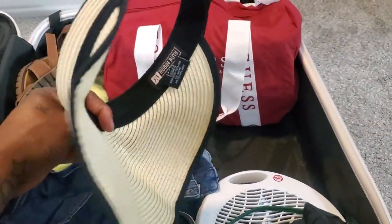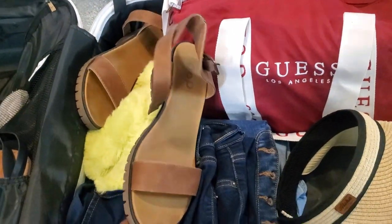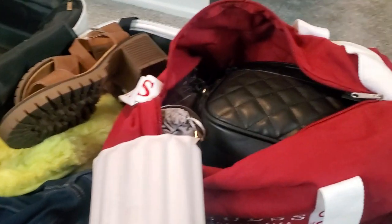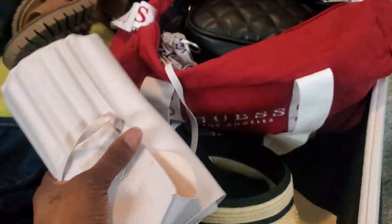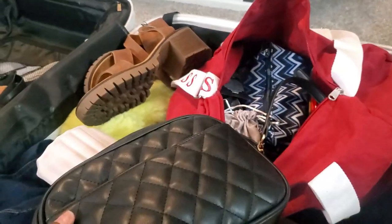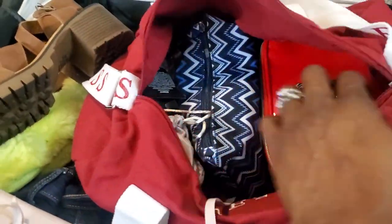My toiletry bag is jam-packed with travel-size lotions, body wash, and skincare. I always bring a heater because my temperature fluctuates and I get cold at night — my husband always tries to steal mine so he needs his own. I have a fanny pack for walking around ports or the ship. I packed three pairs of jeans and some capri pants just in case, since all my planned outfits are shorts or dresses. I also packed a sun hat for the beach.